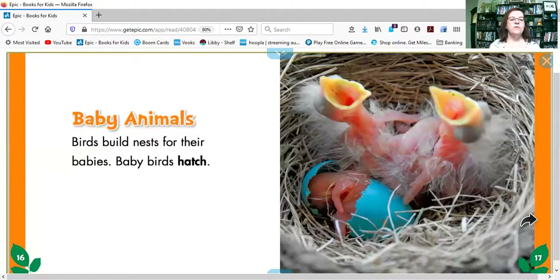Birds build nests for their babies, and baby birds hatch. Look, they've got their mouths open waiting for mama or papa to come feed them.